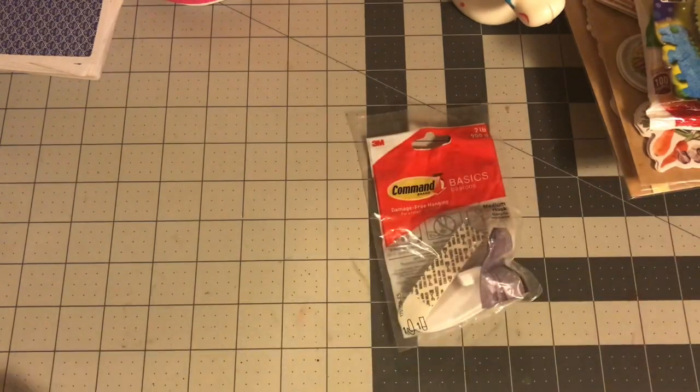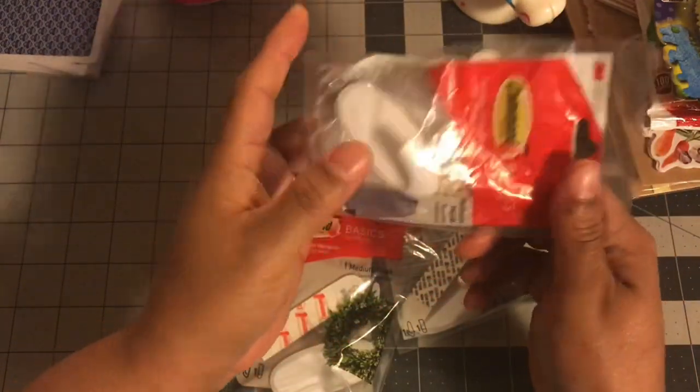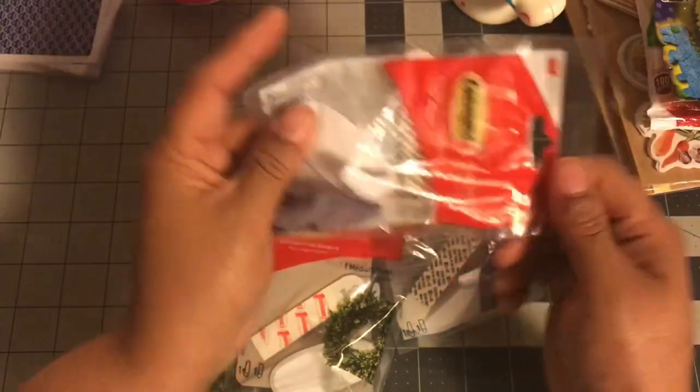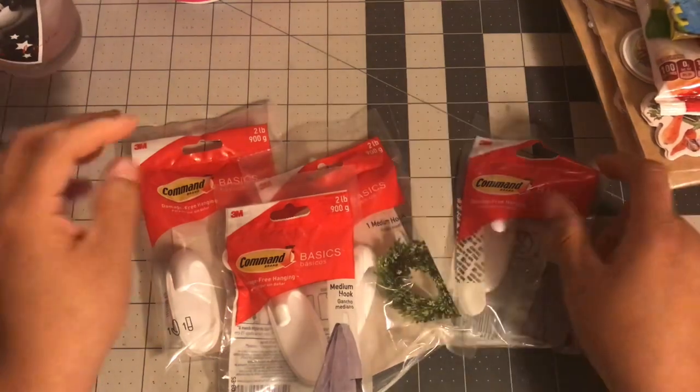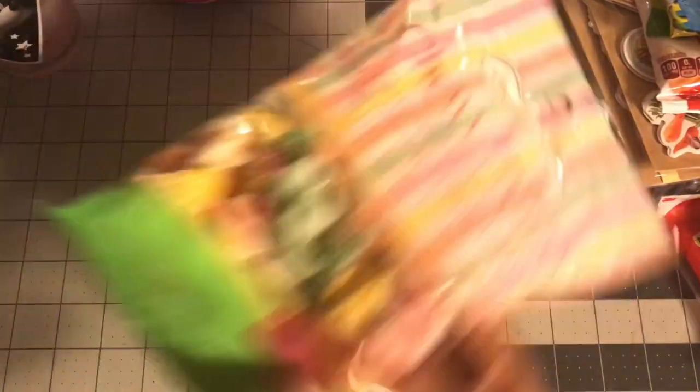For the first time ever I started using command hooks and I really like them. These are back at Dollar Tree, and let me tell you — at Walmart they wanted seven to ten dollars for command hooks. When I saw that my Dollar Tree had them, I picked up four for my stash. They're great especially for decorating and hanging wreaths.